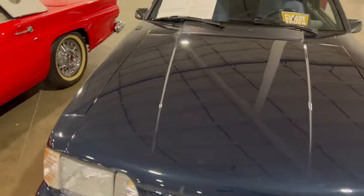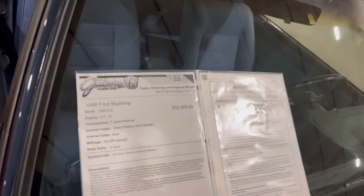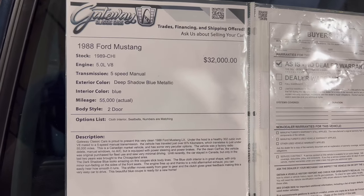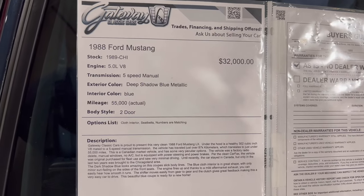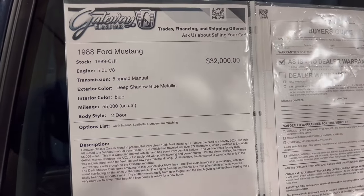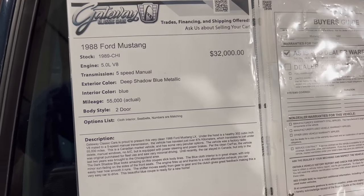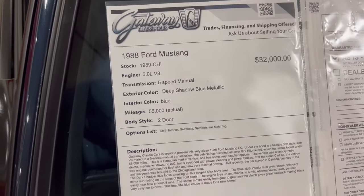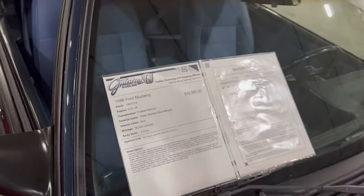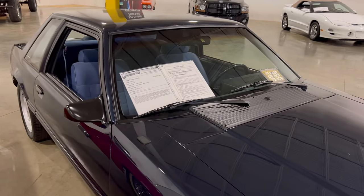Here's the information board: it's an '88 Ford Mustang 5.0 liter, five-speed manual, in Deep Shadow Blue Metallic — I love this paint color. You can see the price they're asking, and as mentioned, 55,000 actual miles. It's sitting here at Gateway Classic Cars in Crete, Illinois. If you like this 5.0, give them a call. Nice find.